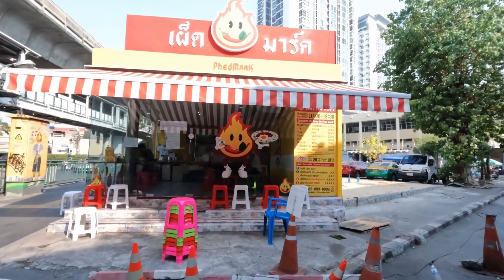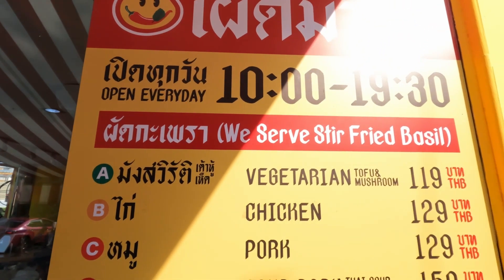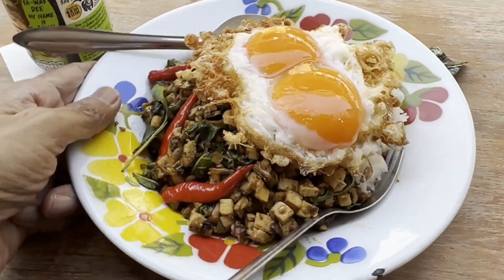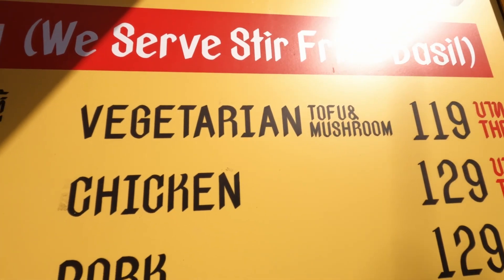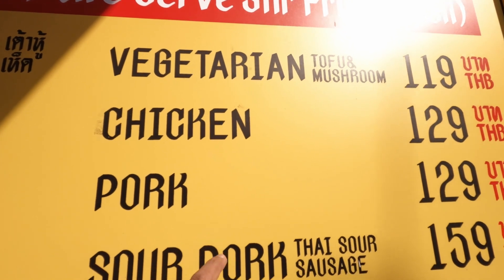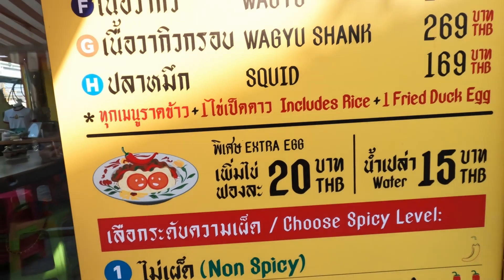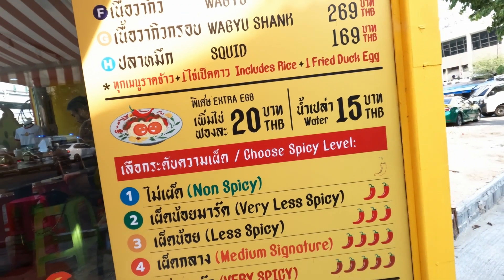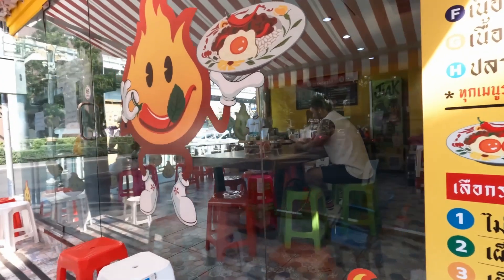I can already smell Krapow! I'm here at Pad Mark — this restaurant belongs to Mark Wiens, a world-renowned food blogger. What's unique about this restaurant is they serve just one dish in several variations, and that's Krapow. There is a vegetarian option and I'm trying the vegetarian version, which is unusual. This is probably the most common lunch dish anywhere in Thailand, but the vegetarian version is very unusual because Thai people normally have the minced pork version. There are five levels of spice, from non-spicy to very spicy — let's see how far I can go.